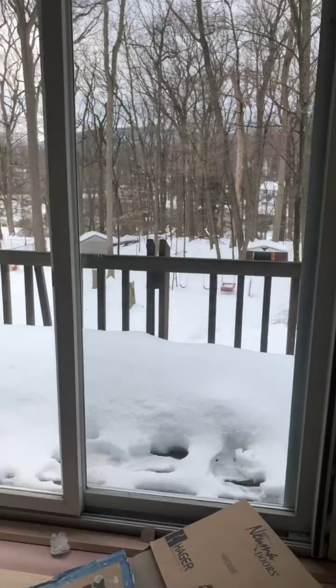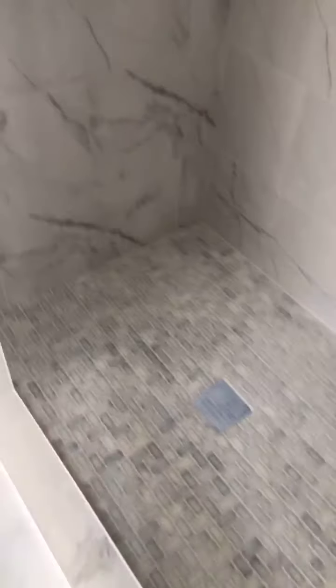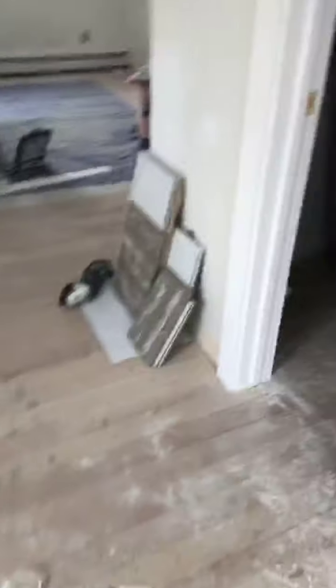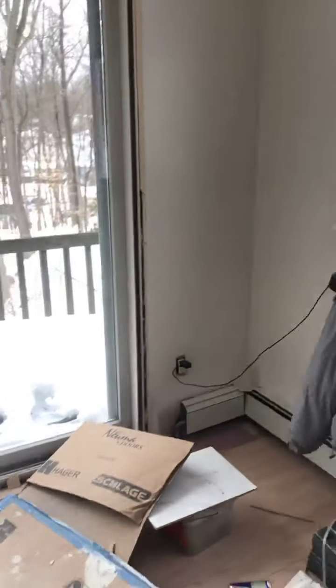This is the master bedroom. It's actually kind of cool because it's got this balcony off the master. The bathroom — the guys have put down the floor in this bath, they've put in the shower, it's nicely done. I've got a little cubby there. They've started sanding the floors. That's the walk-in closet. Today they're doing all the grout and tile work. It's a nice big master with a sitting space and a deck. Super well lit, as you can see.